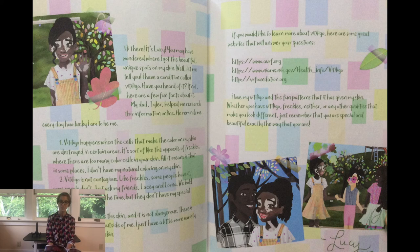If you would like to learn more about vitiligo, here are some great websites that will answer your questions. I love my vitiligo and the fun patterns that it gives my skin. Whether you have vitiligo, freckles, neither, or any other qualities that make you look different, just remember that you are special and beautiful exactly the way you are.